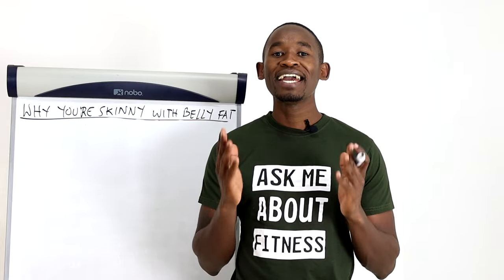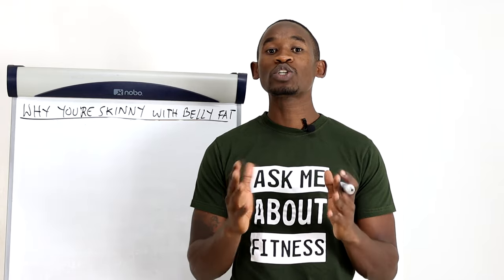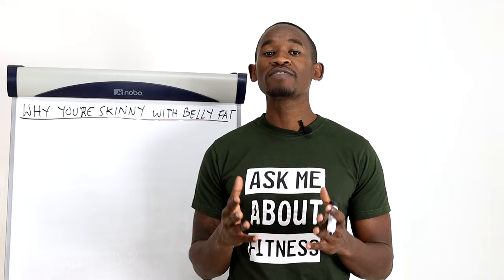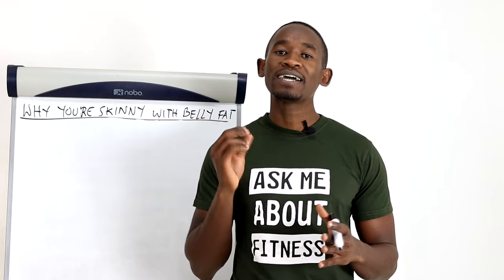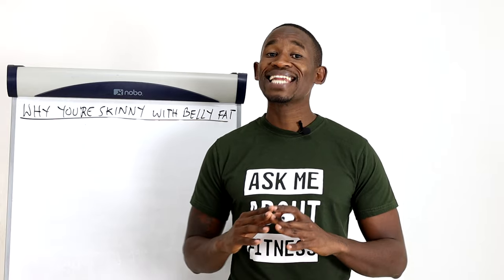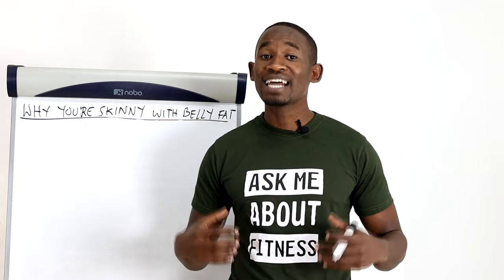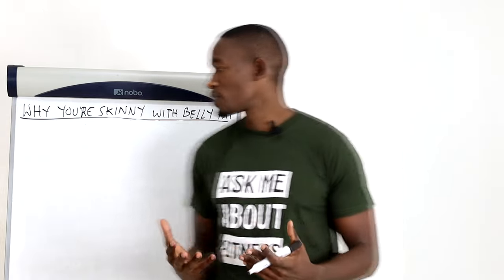Hello my friend. If you are skinny with belly fat, I am going to tell you why that is so and show you how you can get rid of the belly fat. The reason I am making this video is because sometimes people ask me how they can lose belly fat only without losing fat in any other part of their body. And that means they only have excess fat in their abdominal area or their belly is protruding. And there are a few reasons for that.